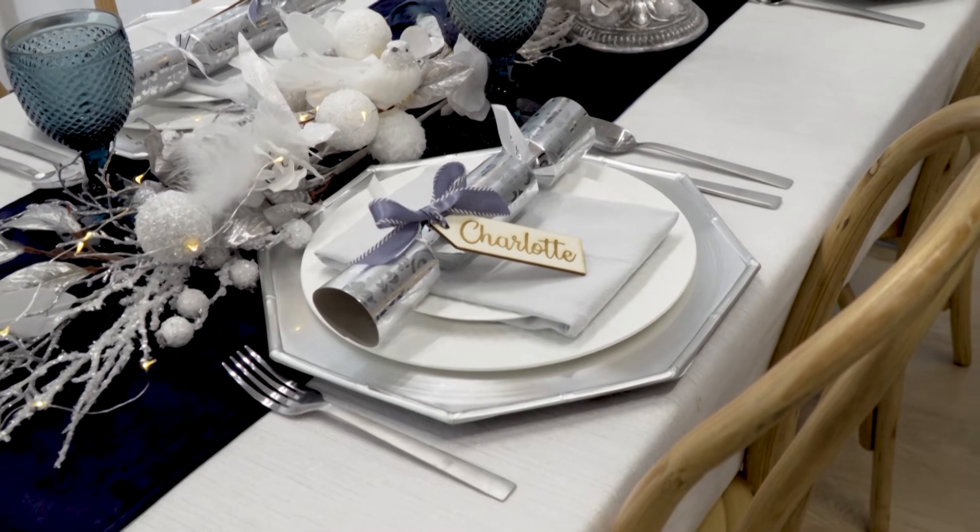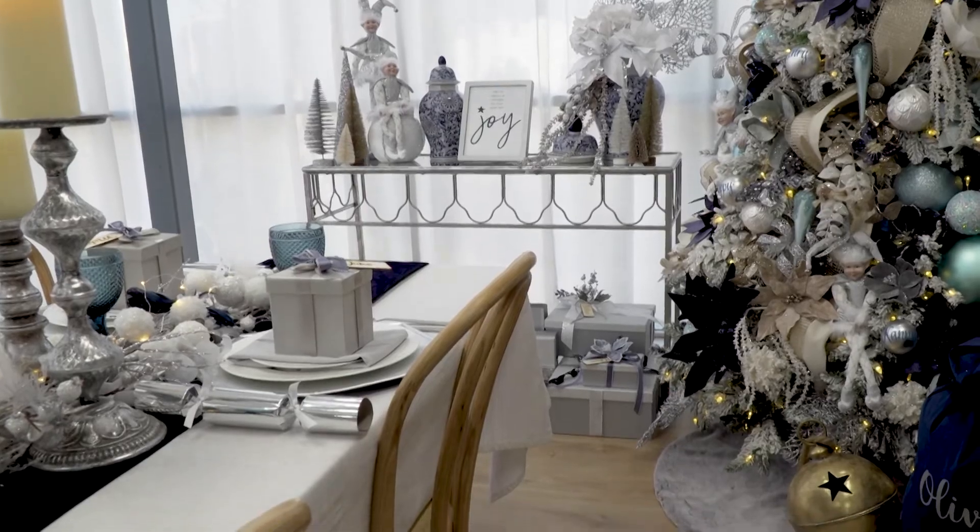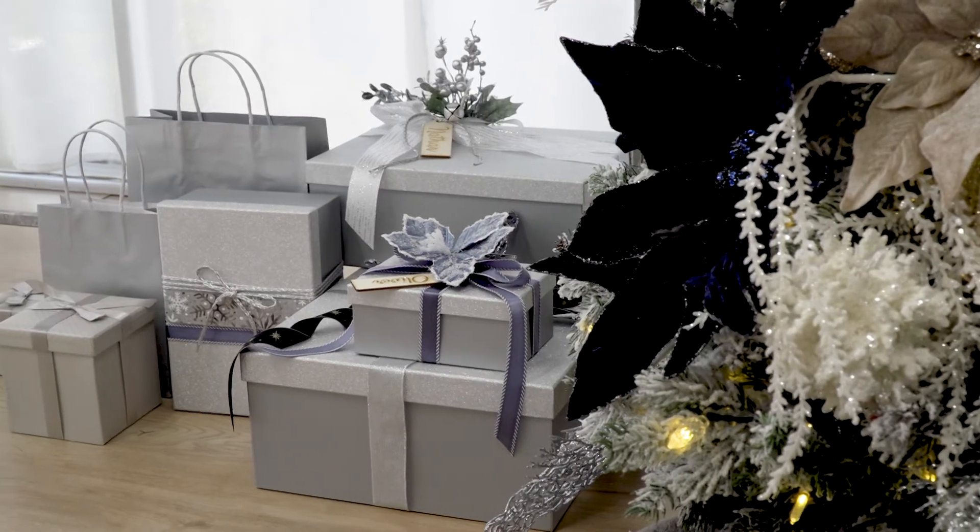Each place setting has its own bonbon and a little gift box with one of our new wooden gift tags. You can fill these gift boxes with anything you like, including a personalized bauble.